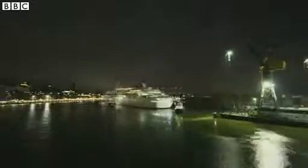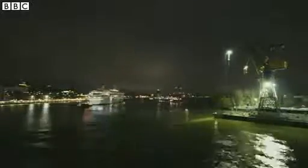And it's off to the high seas again, this time under the name Balmoral. Tom Santorelli, BBC News.